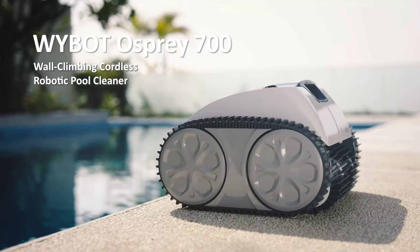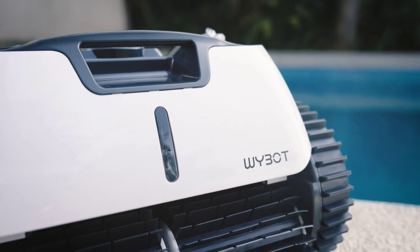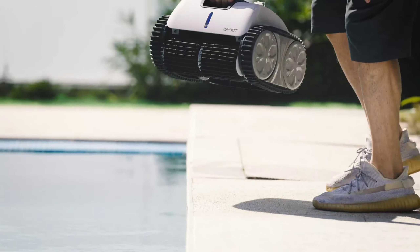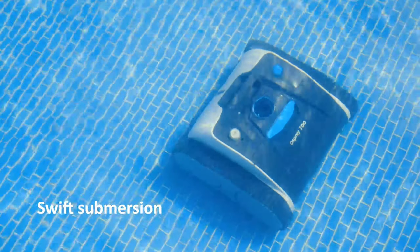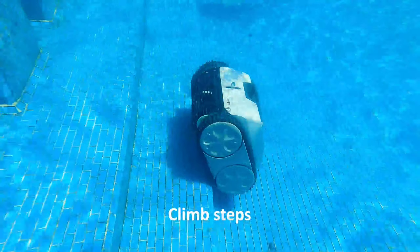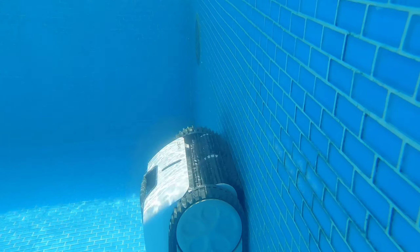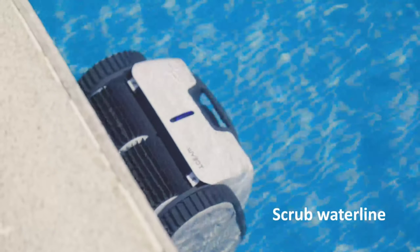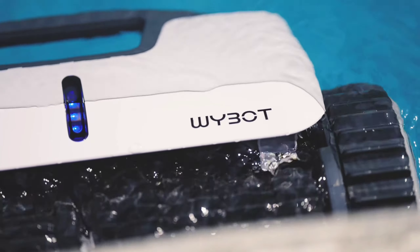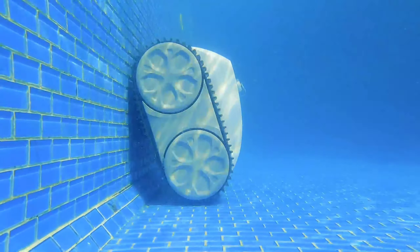Number 3: I've been trying out the Wybot Cordless Robotic Pool Cleaner to see if it can live up to the hype of simplifying pool maintenance. This robot uses intelligent path planning to clean your pool methodically, though some areas may require extra attention. The triple motor and wide suction mouth tackle most dirt, leaves, and debris on various pool surfaces. It's cordless — no more tangled cords — and runs for up to 110 minutes on a single charge.